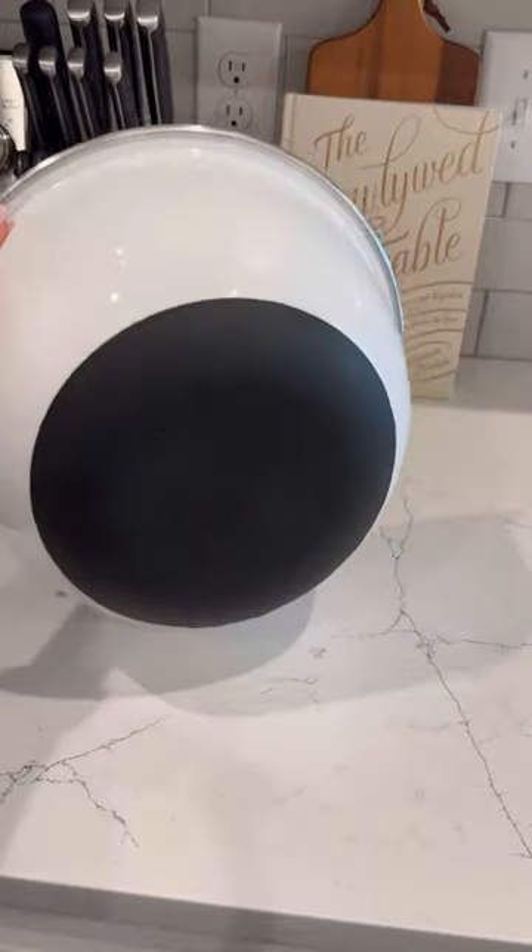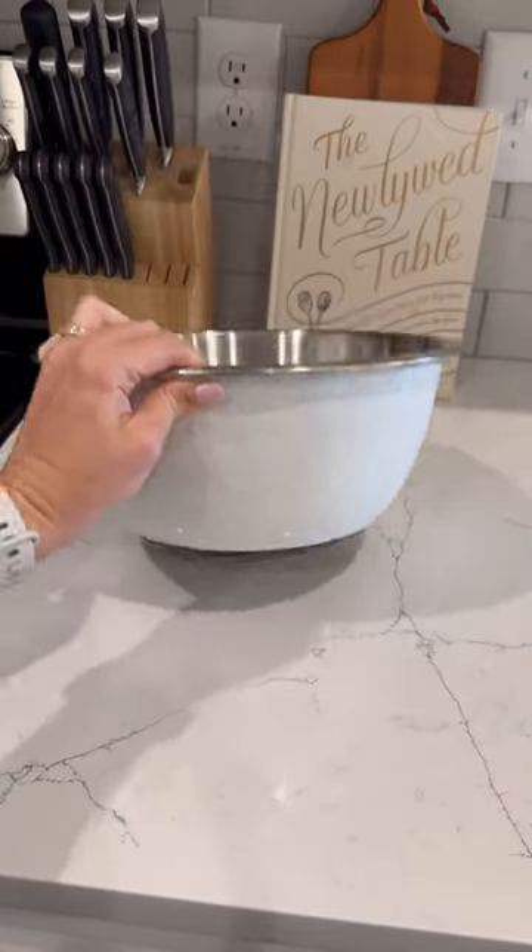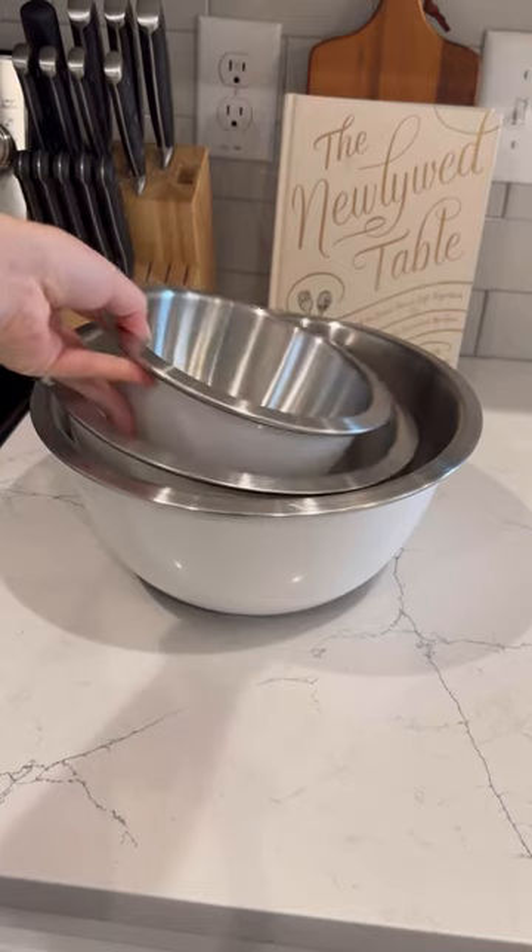These are the only mixing bowls that you're ever going to need. It comes in three different sizes, and all of the bottoms have rubber on them, so they're not going to slip or move as you stir.